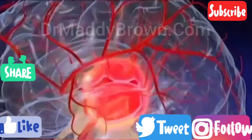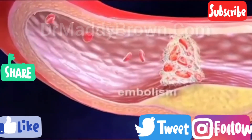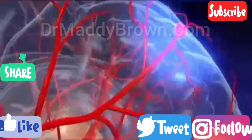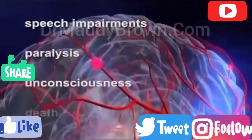or by an embolism, which is a small free-floating clot or particle that becomes lodged in one of the arteries of the brain and interrupts blood flow. Depending on which area of the brain is affected, a stroke can cause speech impairments, paralysis, unconsciousness, or even death.